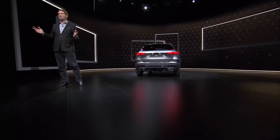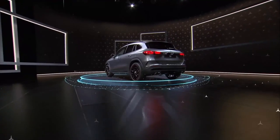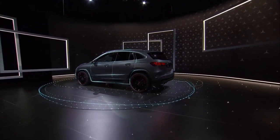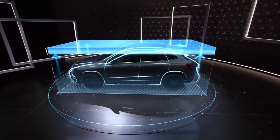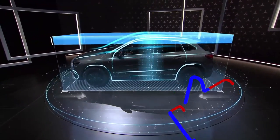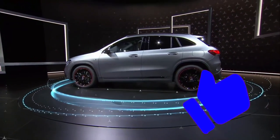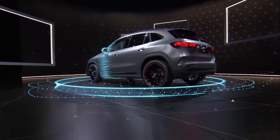Let's start with convenience. The profile of the new GLA has changed quite a bit. Compared to its predecessor, it has obviously become taller and a bit shorter. The reason? It only gained in size where it truly gained in convenience for passengers. Our chief designer, Gordon Wagner, will explain more on that later.